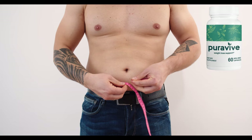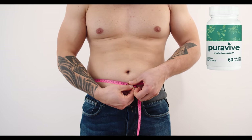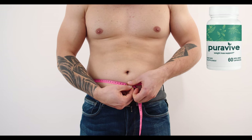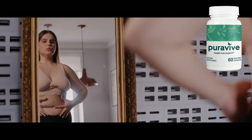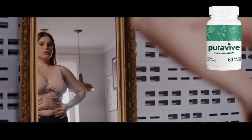Imagine this: waking up each morning feeling energized, watching the pounds steadily melt away, and finally achieving the results you deserve. With Puraviv, this isn't just a dream — it can be your new reality.